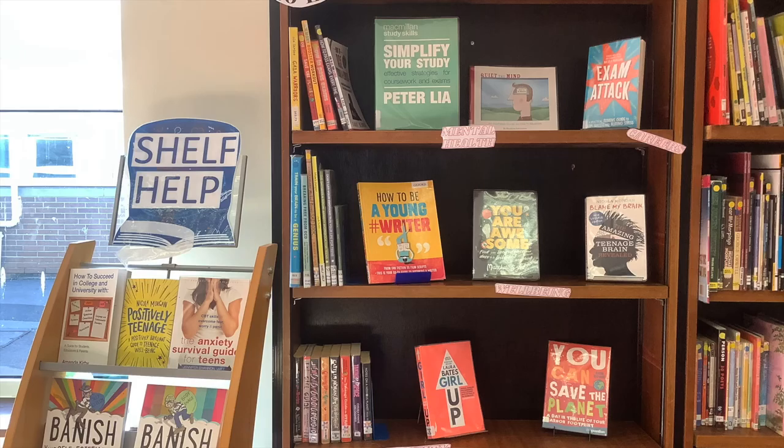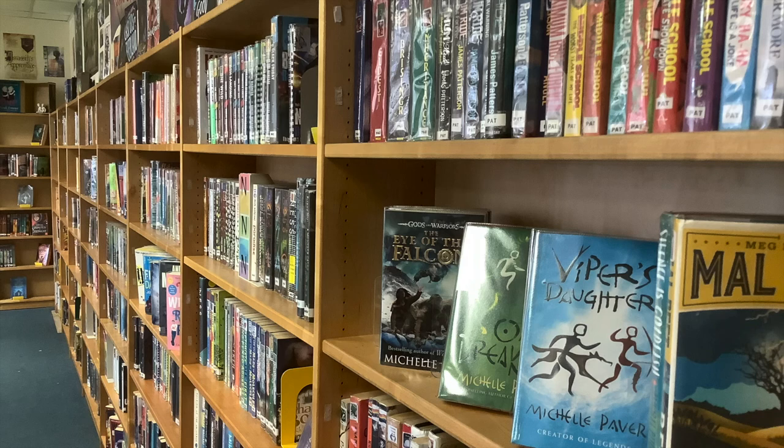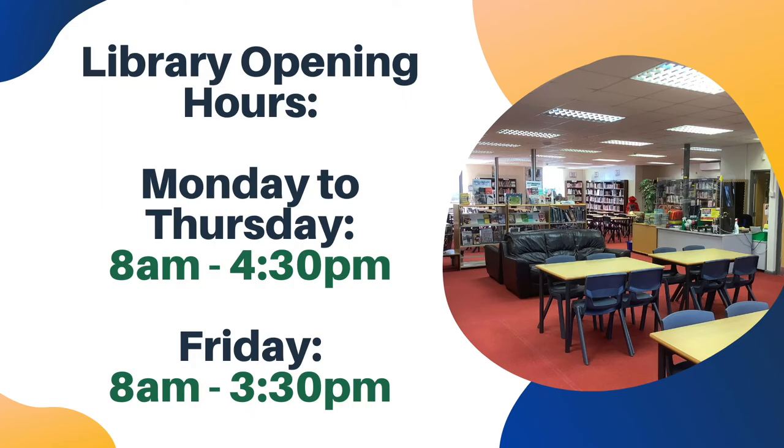Although sixth form students are the only Backwell students allowed to bring their phones into the library, we do ask that you use them discreetly and always on silent mode so as not to disturb others. The library is open Monday to Thursday from 8am to 4.30pm, and on Friday we're open until 3.30pm.